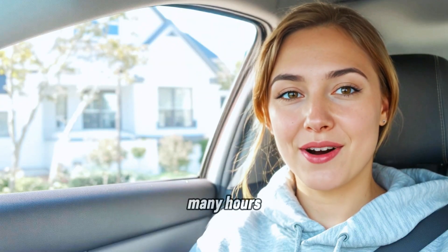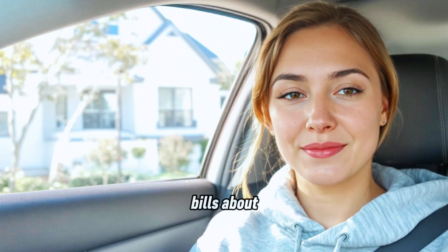Now I'm sitting there doing mental math. How many bulbs? How many hours? How much my electricity bill is about to roast me? So I did what any smart, stressed adult would do — I googled.